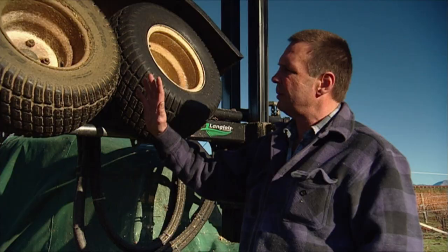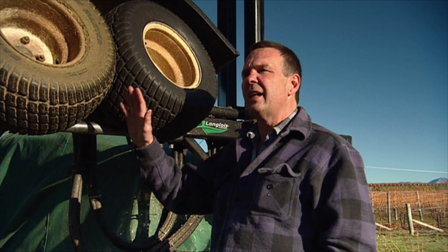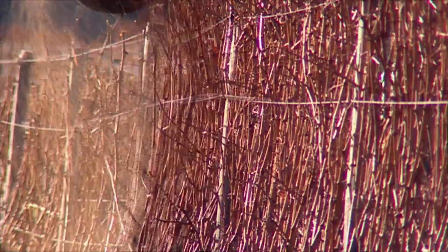Our tyre speed relative to ground speed was quite low, so we had to try to hold the canes in there for an amount of time before we could eject them. We found that the mid-wheel was really the key to it, along with the wire deflector to hold the top wire down as we were going along — otherwise the wire would come up and get caught in between the tyres as well.